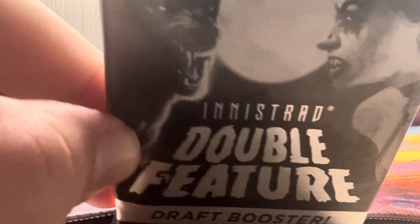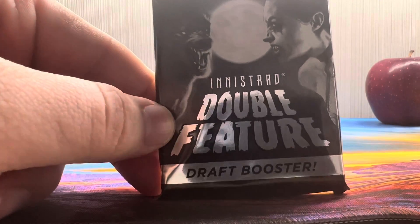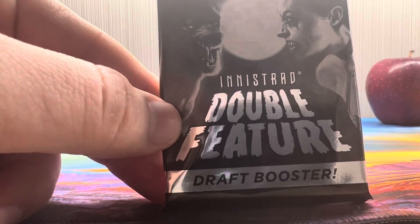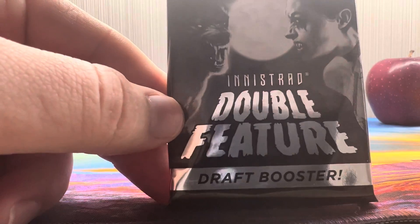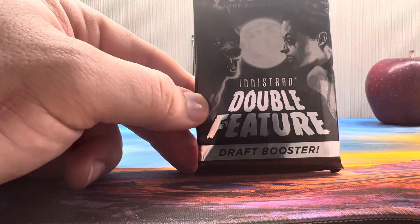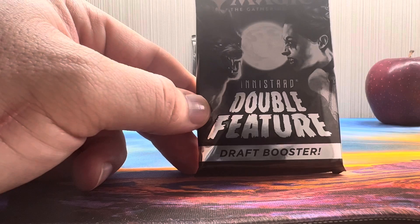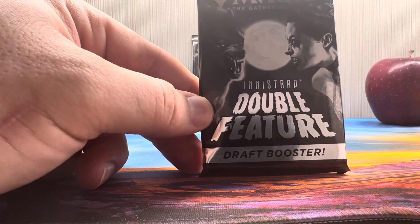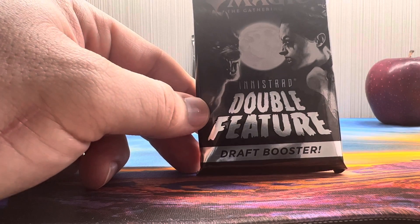Some werewolves and vampires — but this is the Double Feature. This was presented as: 'We're gonna take these two sets, give them special art like the old horror movies, pick and choose good cards out of the sets, put them in here so you can draft and have a fun draft experience, and give them cool art, make it black and white, make it look like the movies.' That's what they said they were gonna do. But then they're like, 'Actually, what we're really gonna do is just take both sets completely, put them in grayscale, throw them in a pack, and charge you double.'